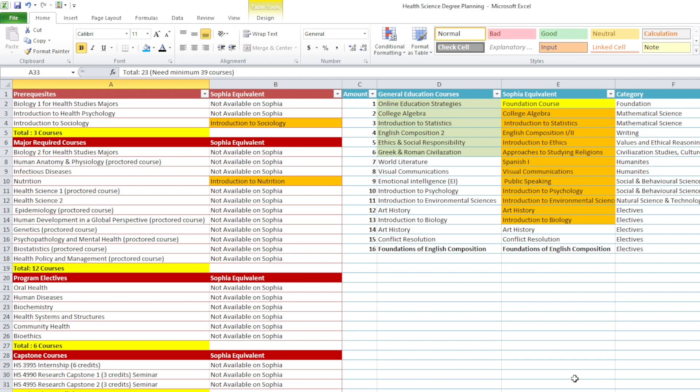Welcome to the Health Science degree planning. I have been getting a lot of requests for this one, so I decided to do some research and get it done for you guys. Based on my research, you guys are required to do a total of 39 courses at minimum.